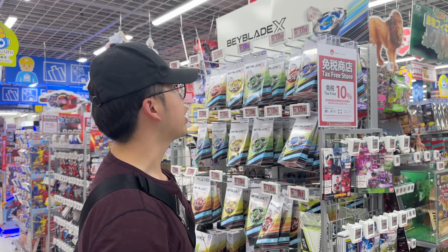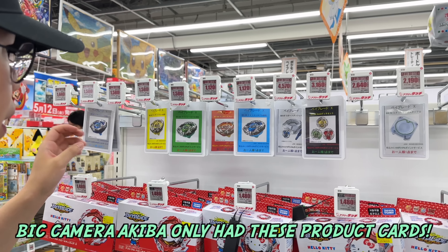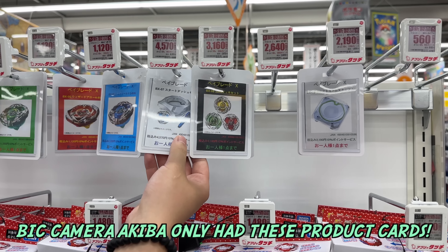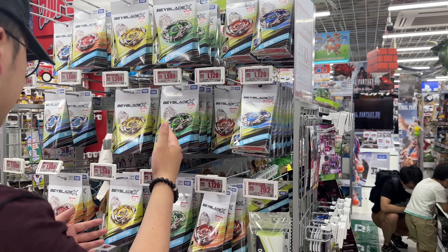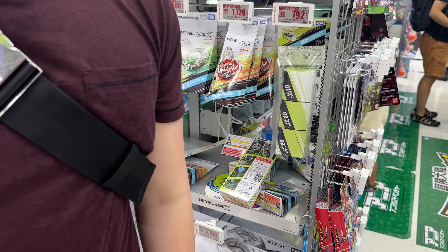We found the Beyblade section. It's nice that they have a little display — it's not the biggest, but it's better than some other locations where they don't even put them up. Some of those other locations actually put their Beyblade products behind the counter when you go to pay. They've got all the main stuff — the boosters, the starters, the triple set, and the Beyblade X Stadium as well.